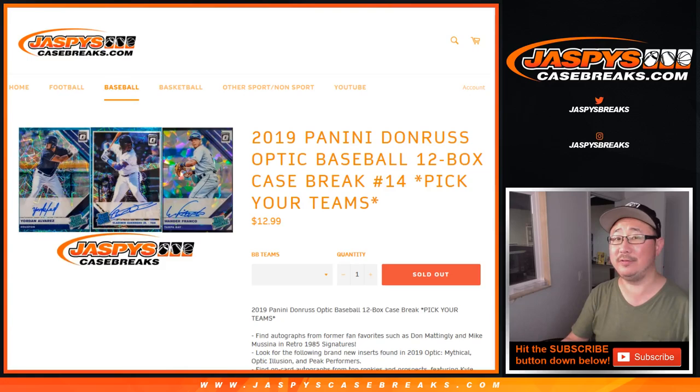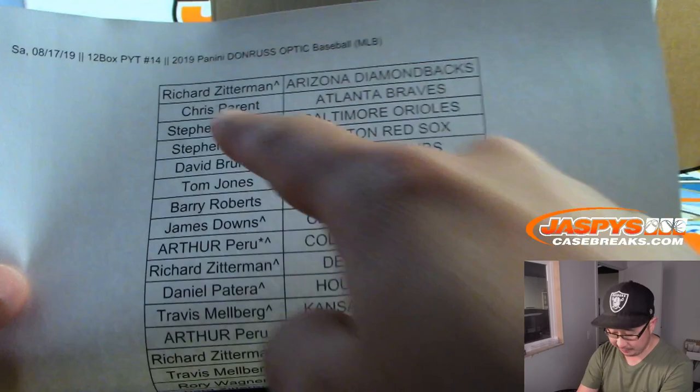Hi everyone, Joe for Jazby's CaseBreaks.com with a full case break of 2019 Panini Donruss Optic Baseball 12-box pick your team, number 14. Very big thanks to all of these people right here.